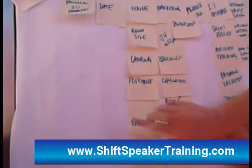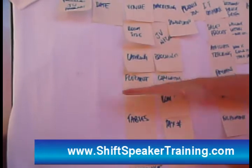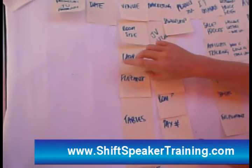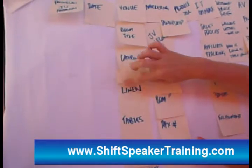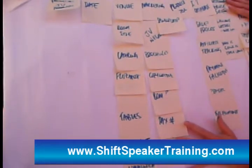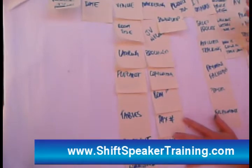Underneath each of these are the smaller chunks — the smaller bits and pieces that need to get done. So under venue, we need to work out what room size, how are we going to cater, is there going to be a flip chart there, we've got organised linen and so on. All of those things then fall under venue. So we've got everything there that we need to think about and we've got two pages here.